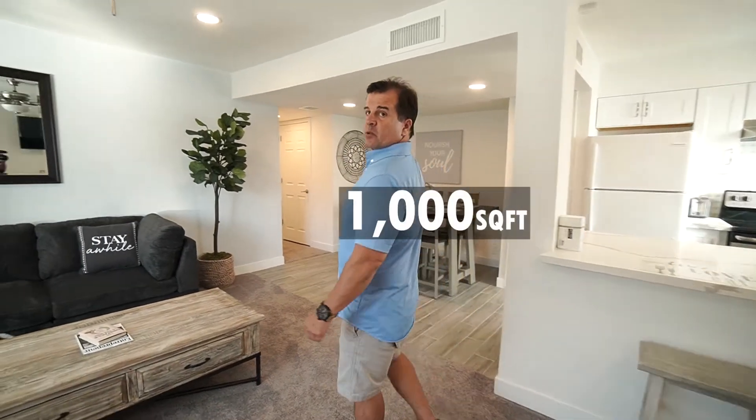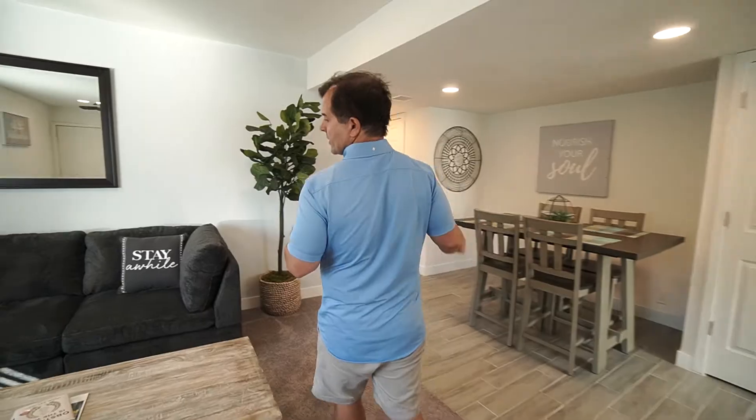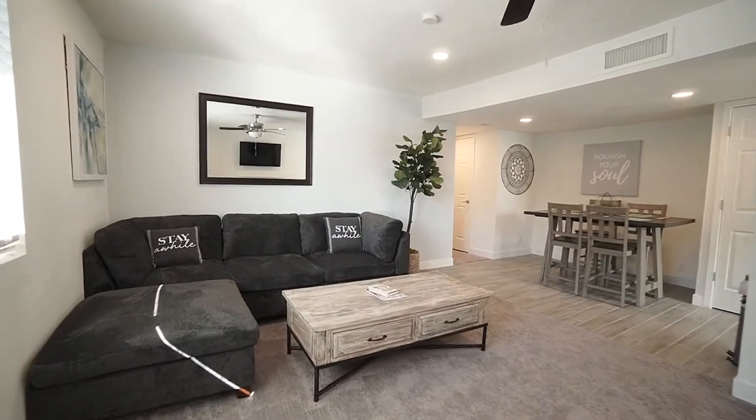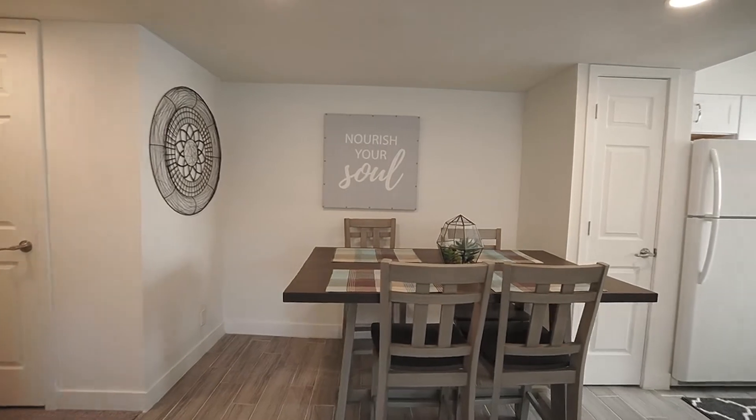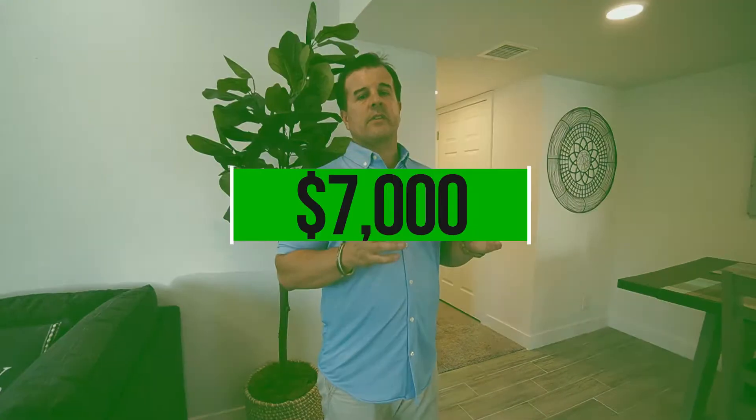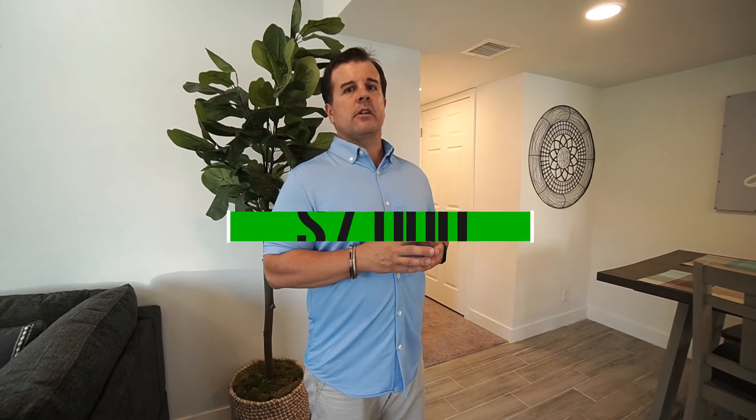It's about a thousand square feet. We have our little couch over here with our table — got a great deal on that couch brand new, we found an outlet to get them at. We got our little dining set here, put some pictures in. This one was already completely renovated, we just came in and put all the decor together. The decor was about $7,000 for this unit.